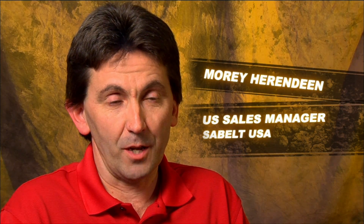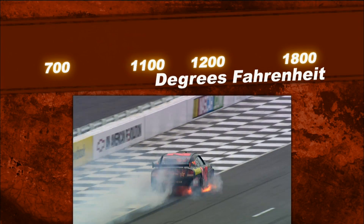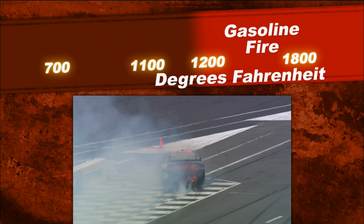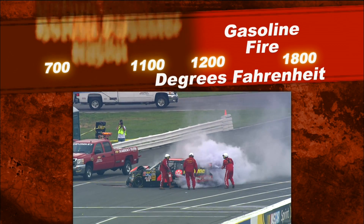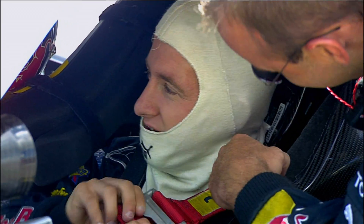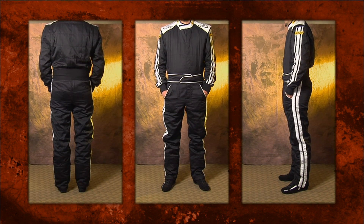The modern fire suits help with perspiration and the overall heat in the car, but basically their primary job is to protect you from flame. A gasoline fire can burn anywhere from 1,200 to 1,800 degrees Fahrenheit. Fibers like cotton, rayon, or polyester start to burn between 700 and 1,100 degrees Fahrenheit. Even fibers that don't burn can melt at those temperatures. They invented Nomex underwear to put underneath your overalls, and the modern day suit is made of Nomex.